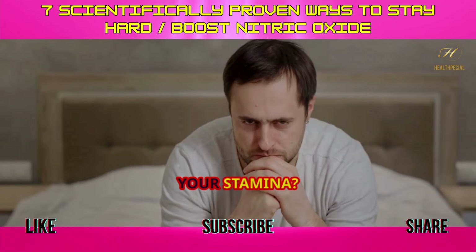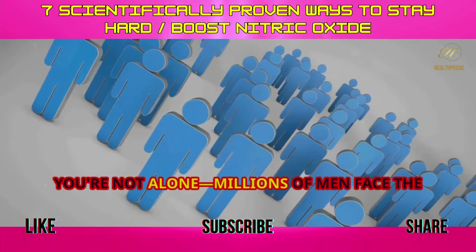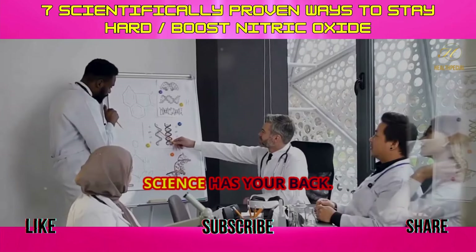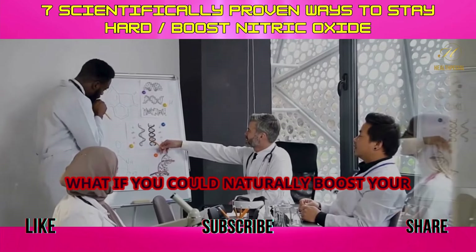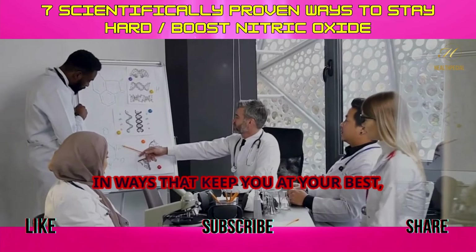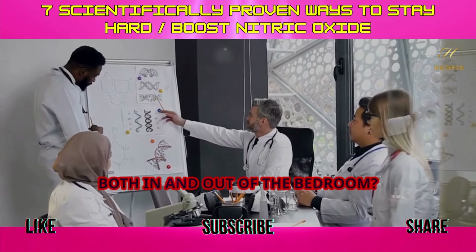Struggling to stay hard and improve your stamina? You're not alone. Millions of men face the same challenge, but there's good news. Science has your back. What if you could naturally boost your body's performance and improve blood flow in ways that keep you at your best, both in and out of the bedroom?